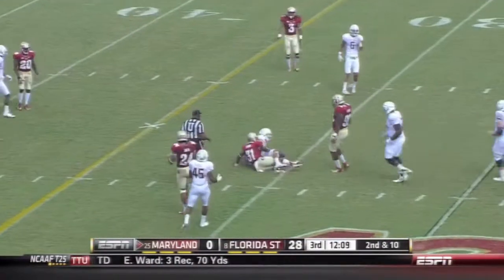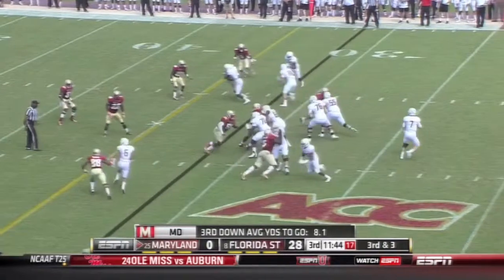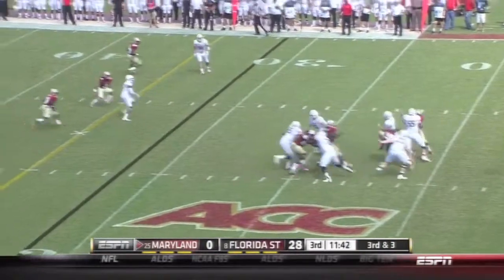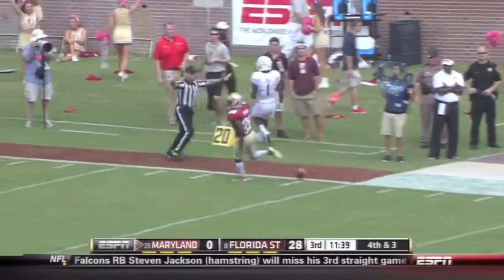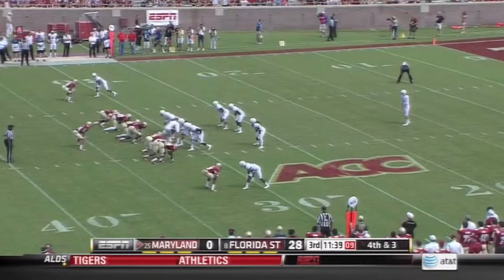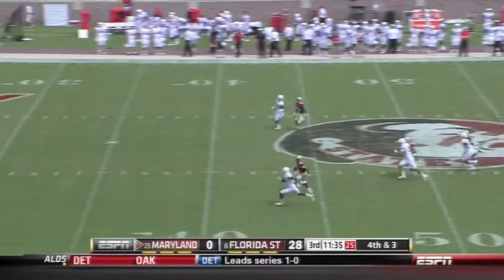Over the middle to the 31-yard line. And Rome gets hit as he throws it deep for Diggs — incomplete. Mario Edwards had pressure. Xavier Rhodes was there and they needed a guy on the outside, and he's been there in a big way.